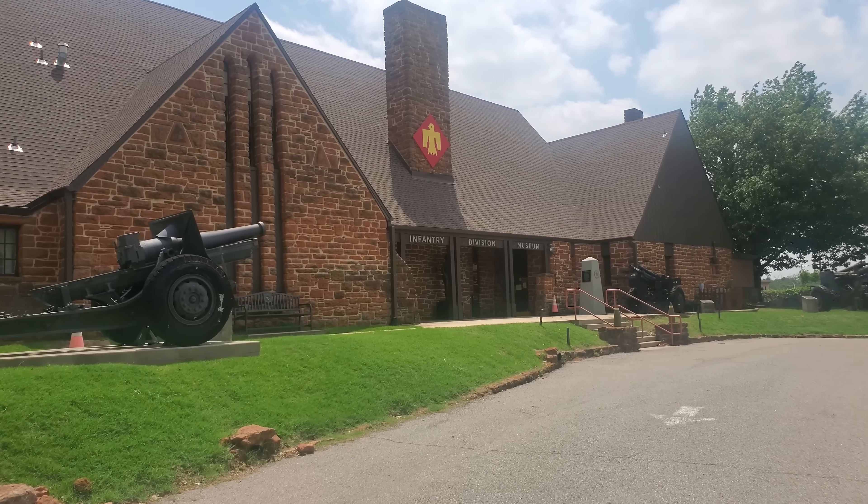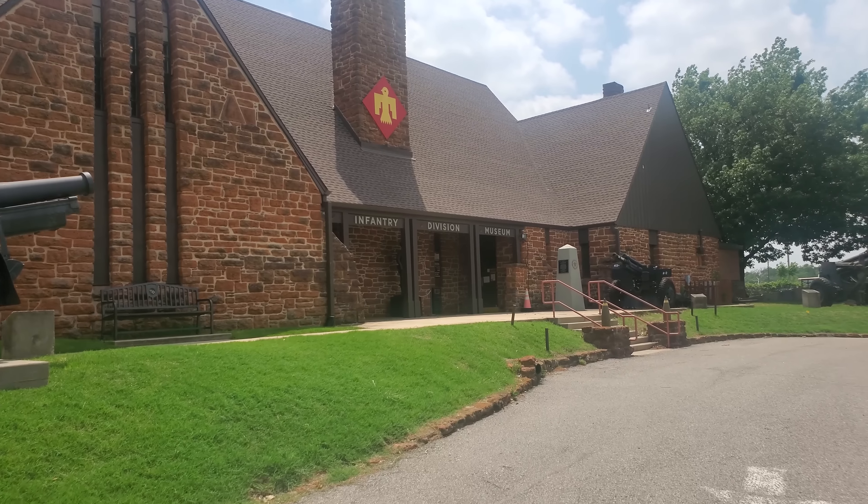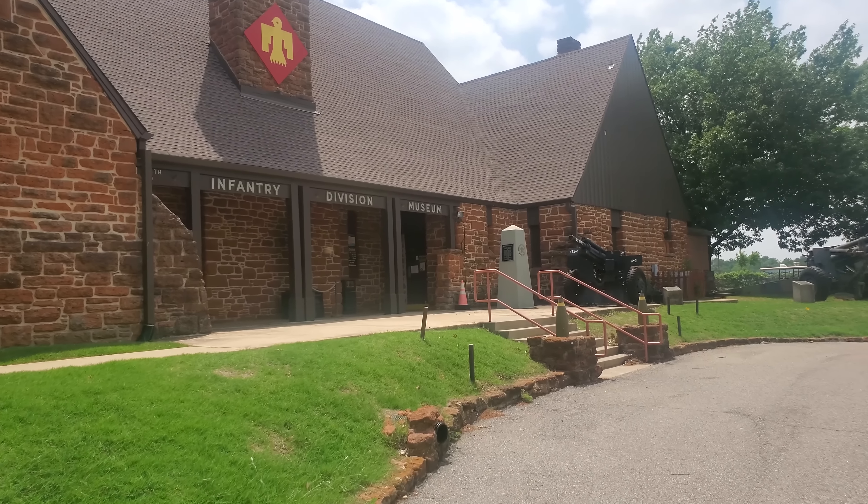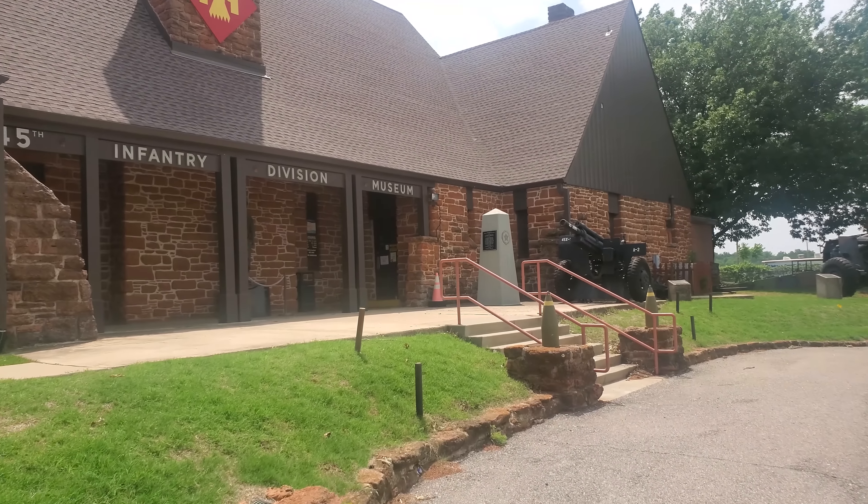This collection here is unbelievable — it's fascinating. This is the 45th Infantry Division Museum here in Oklahoma City, just outside of the main city. I'm going to take you in right now and show you that mask. I have never seen anything like this. I knew they existed, but wow.